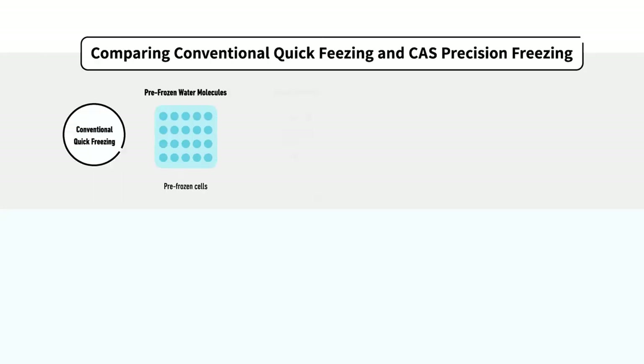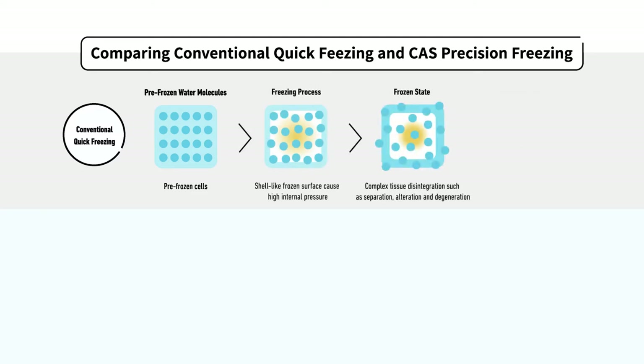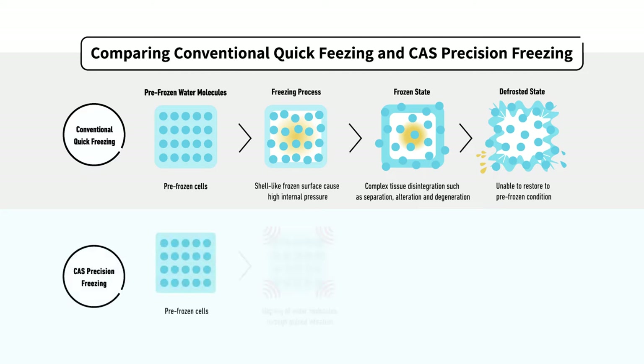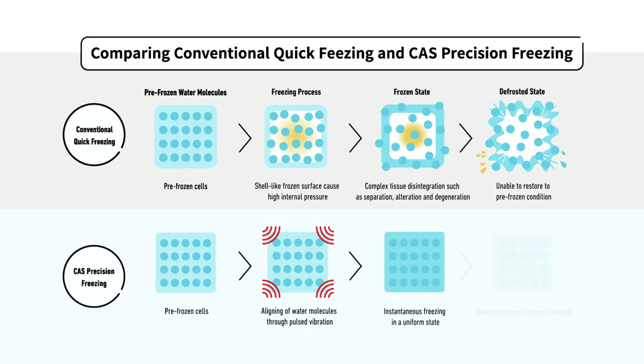Furthermore, in a normal freezing treatment, water-soluble components leak out as drips due to fatal collapse of the tissues. To prevent the fatal collapse of the tissues, we utilize the precision freezing technology CAS, also used to preserve IPS cells. Using this unique freezing technique, we push as much as possible to preserve the material in its original condition.